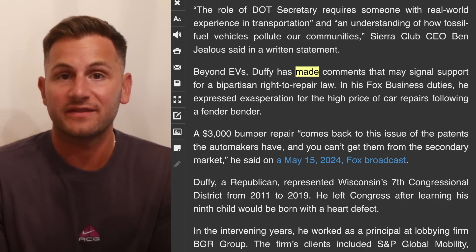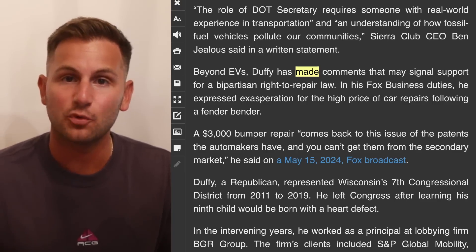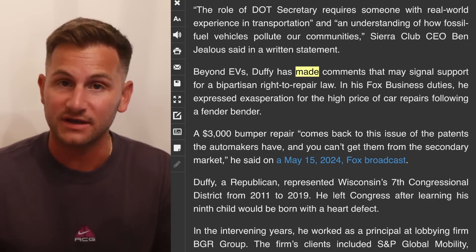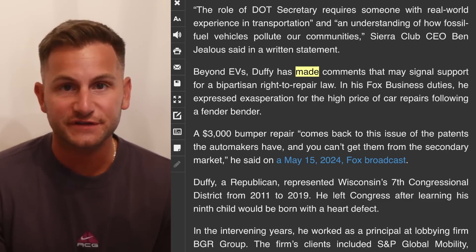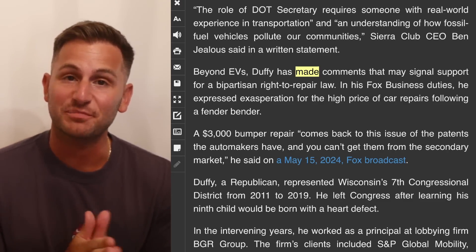Duffy still needs to be confirmed by the Senate, but the truth is right now, the way I see it, there really has never been more positive momentum behind autonomous vehicles than there is right now. And with Tesla's version 13 series right around the corner, it may be time to get your popcorn ready.